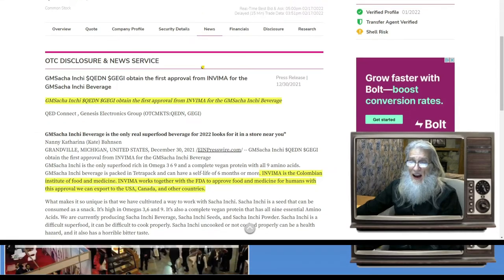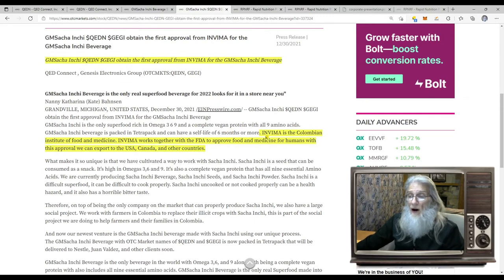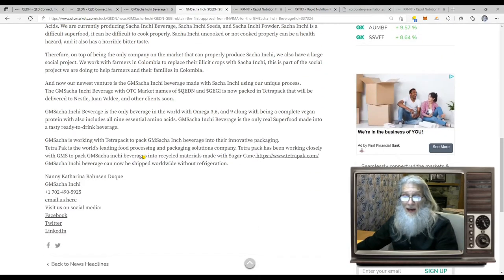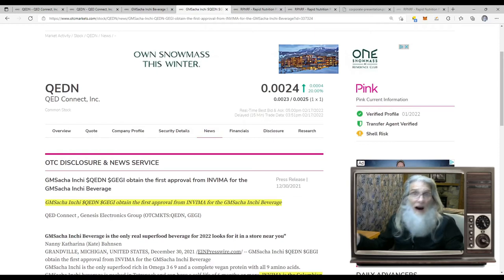The next piece of news came out on the 30th — the last news they had, nothing even for 2022. GM Saatchi Inchi and both companies obtained the first approval from INVIMA for the GM Saatchi Inchi beverage. INVIMA is the Colombian Institute of Food and Medicine, which works together with the FDA to approve food and medicine for humans. With this approval, they can export to the USA, Canada, and other countries. So that is basically it — she rose today because she's got value, but not because she's got catalysts. Let's go take a look at that chart.